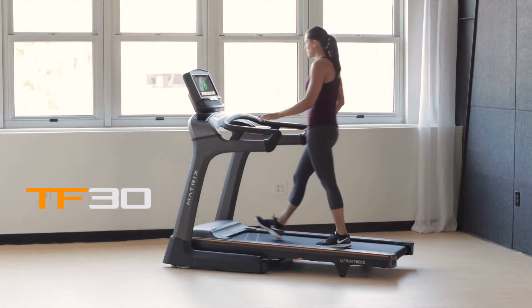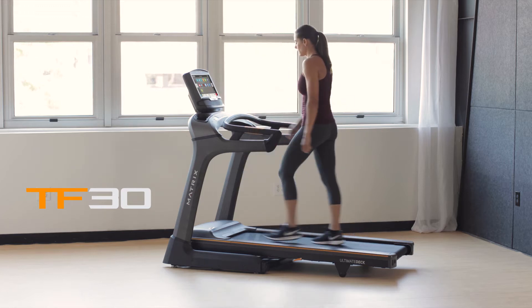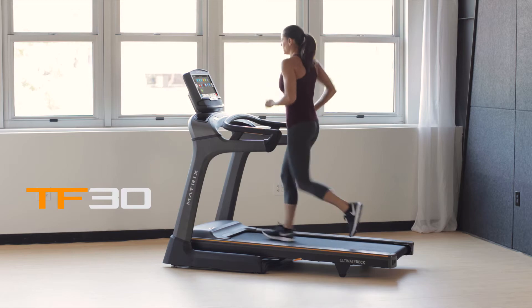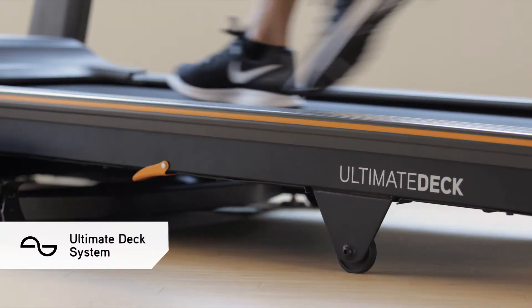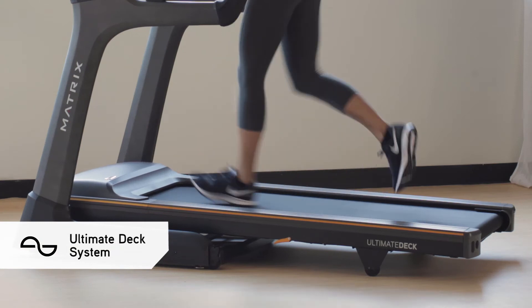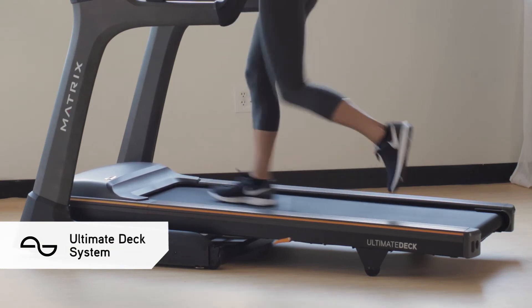If you're ready to bring home the ultimate run, our TF30 Treadmill offers the industry's most advanced frame and deck combination. Our ultimate deck features a heavy-duty frame, extra-thick deck, and industrial-grade cushions for miles of durable performance.